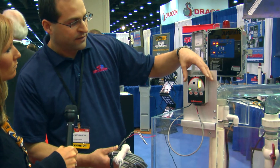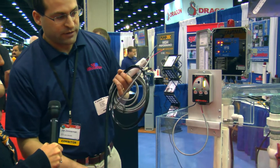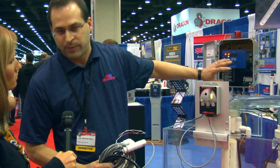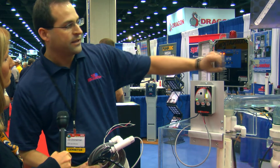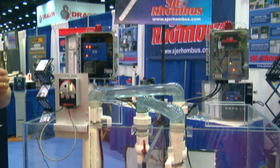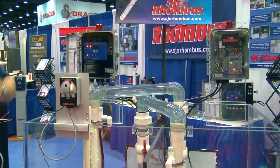We've also applied the transducer technology to different controls. We have a control panel that you can use to turn pumps on and off, and we can set the levels wherever you want. The other product we have is a converter box, so we can take an existing panel out in the field and retrofit it to the floatless technology just by putting that box in.